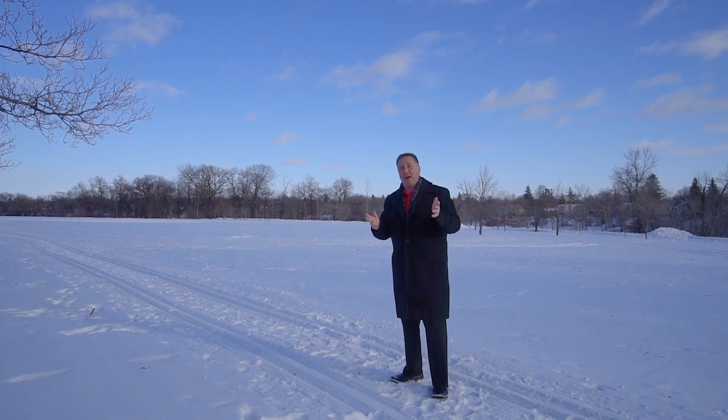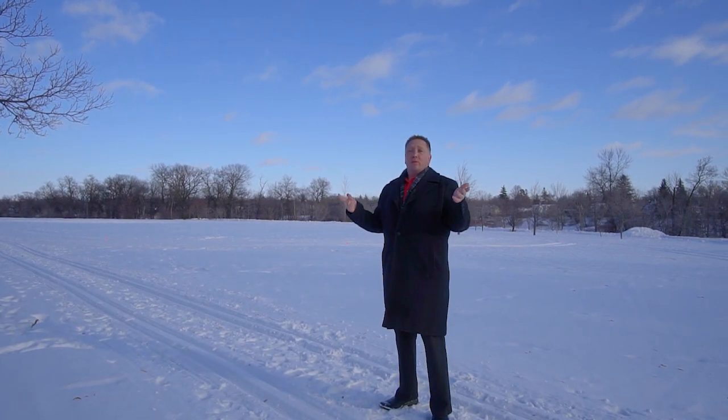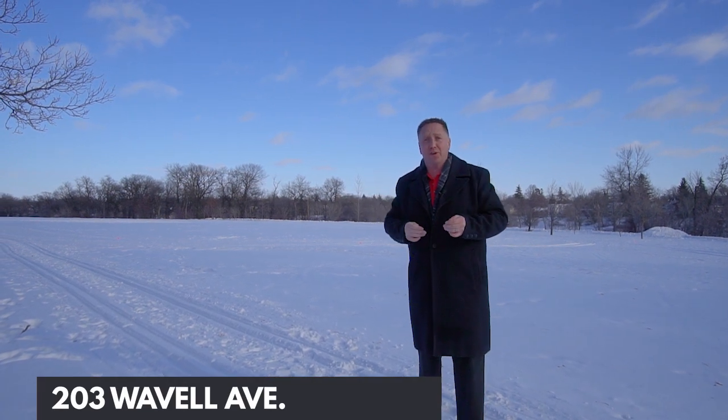What a great bungalow at a great price — way below the city assessed value. We're steps away, we're on Churchill Drive. This is the perfect spot for your family to walk the dog, to go cross-country skiing, and the river is just behind me.